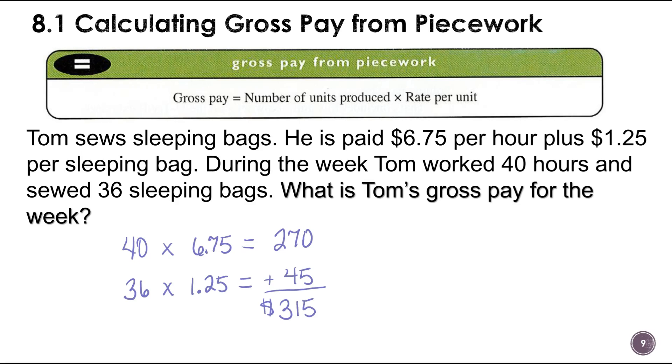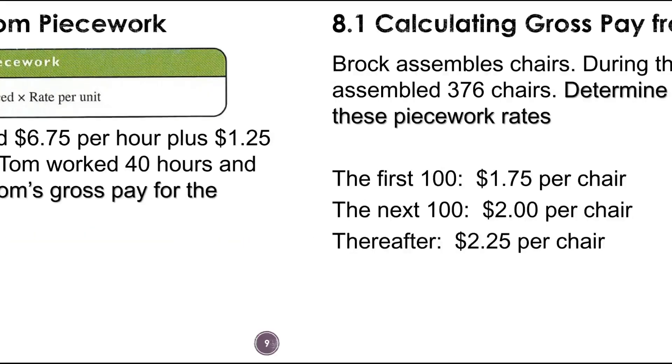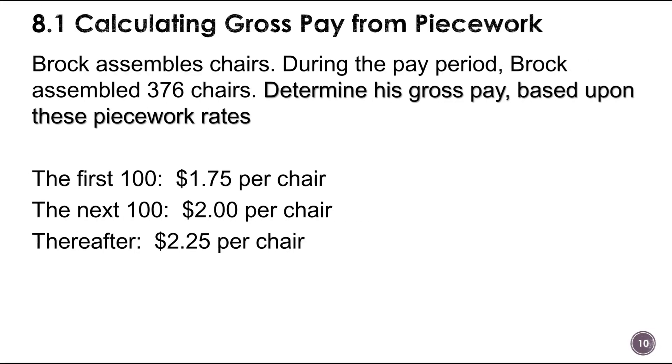That's not a lot of money for working that much. So piecework means pay per item — you multiply the items by the rate, and then figure the hours the way we did. Next: Brock assembles chairs. During the pay period, Brock assembled 376 chairs. Determine his gross pay based on the piecework rates, which vary depending on how many chairs he has produced.